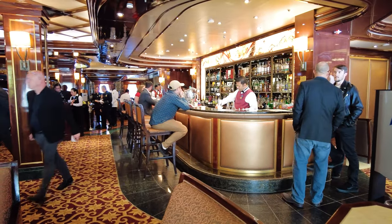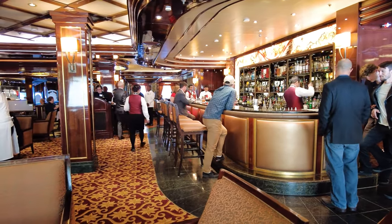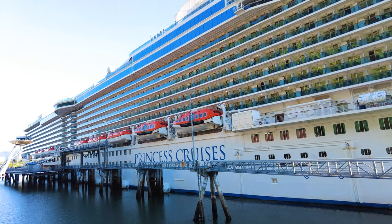Before my Princess cruise, I had heard excellent things about the cruise line, from the dining choices to the Alaska-themed programming, so I was curious to discover all my ship had to offer.